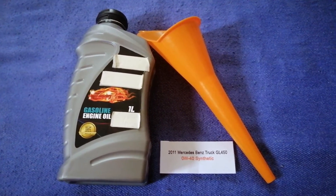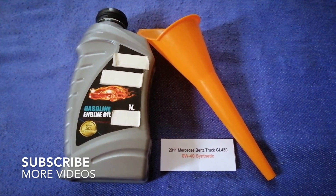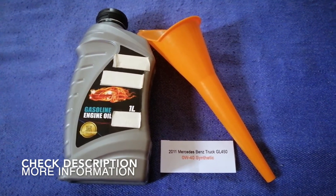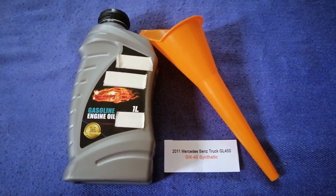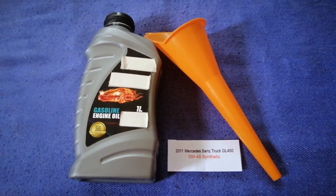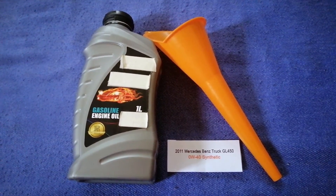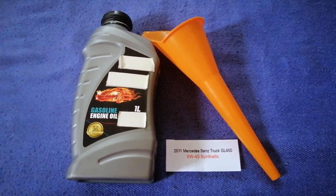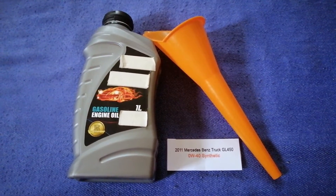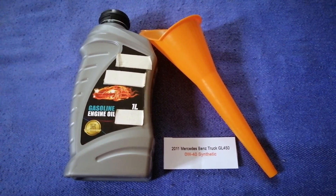Hey guys, welcome back. Today we are going to talk about the oil type for the 2011 Mercedes-Benz GL450. If you are looking for what oil to buy for your car, I have already looked it up — just check the video description and I will try to leave the info there as well. The oil type for the 2011 Mercedes-Benz GL450 is 0W-40C rating.